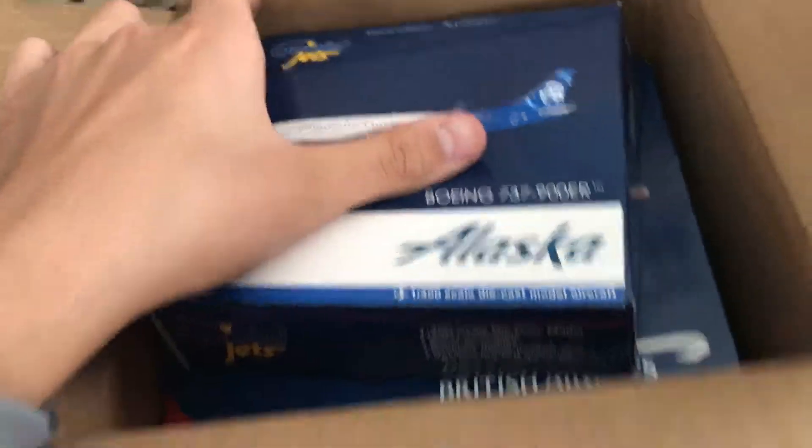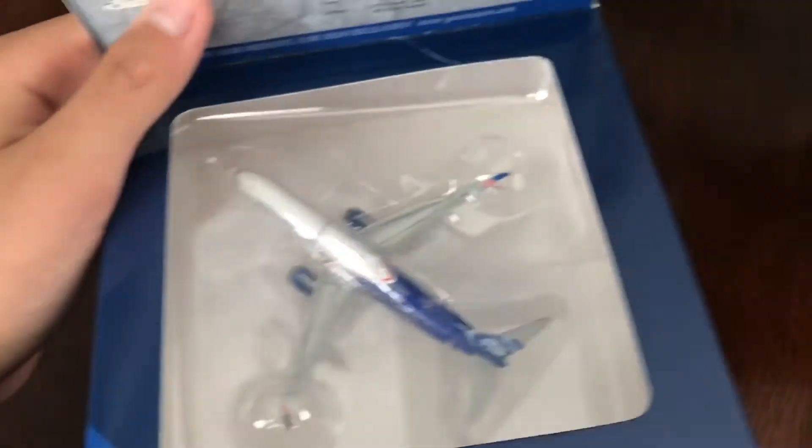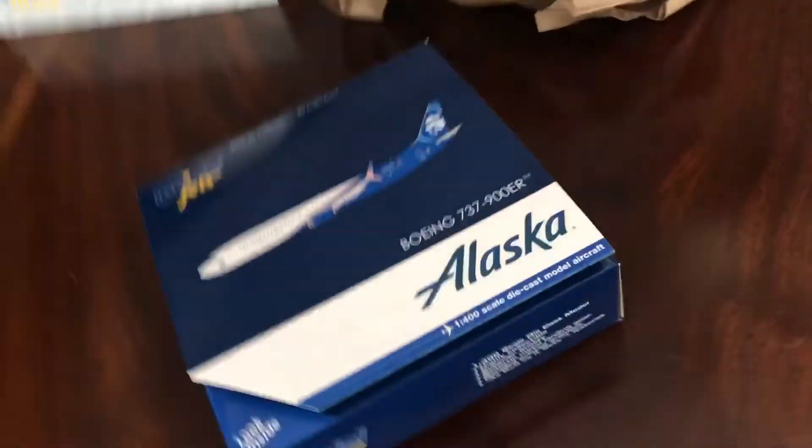And first is the Alaska — there it is. Actually, I ordered the 747 but I guess it's the 777. I'll have to double check on that order.